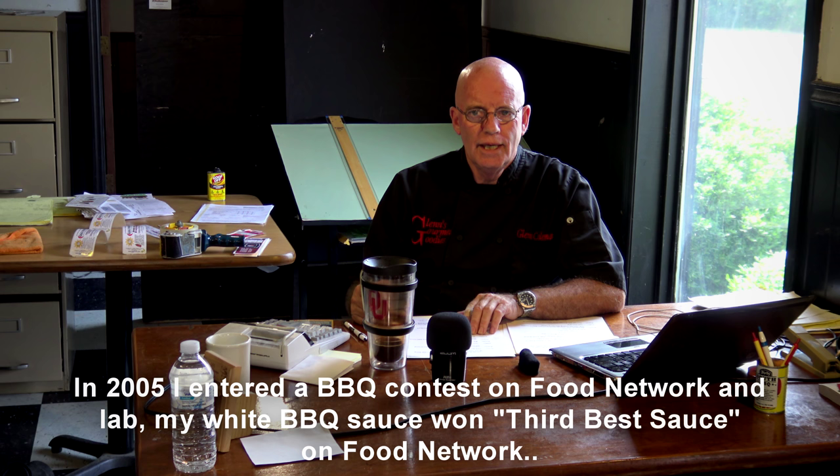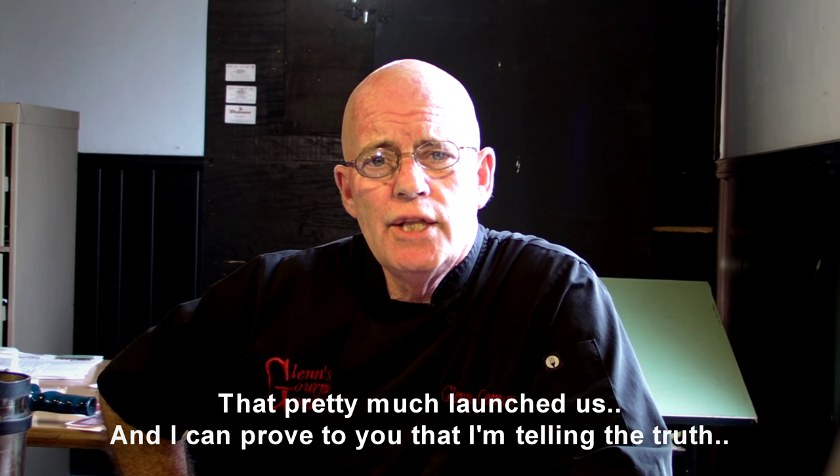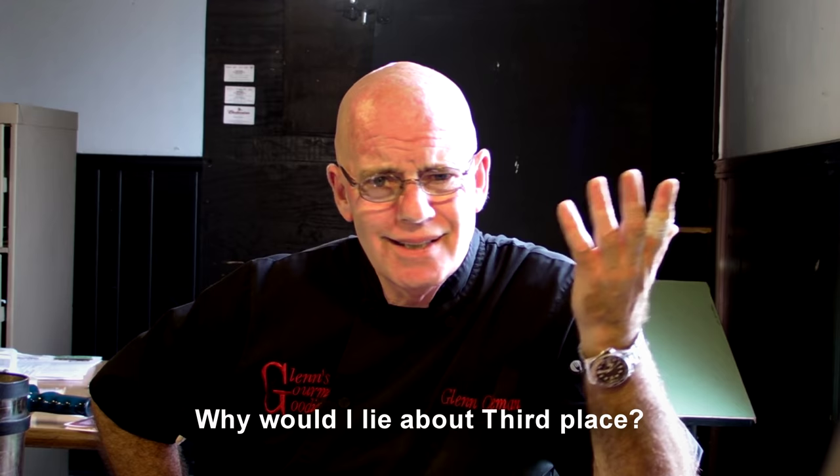In 2005, I entered a barbecue contest on Food Network, and lo and behold, my white barbecue sauce won the third best sauce on Food Network. That pretty much launched us. And I can prove to you that I'm telling the truth — why would I lie about third place?